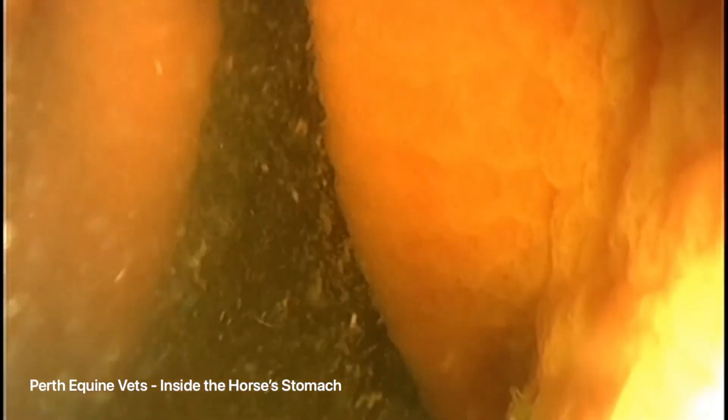Ulcers in this region require different medication and management compared to squamous ulcers. This is why it's really important to have your horse gastroscoped so we can see where the ulcers are and adjust the medication and management as necessary.